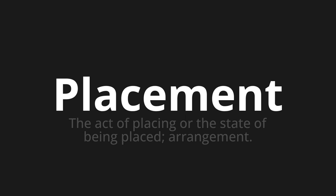Let's say it all together. Placement. Placement. Placement.